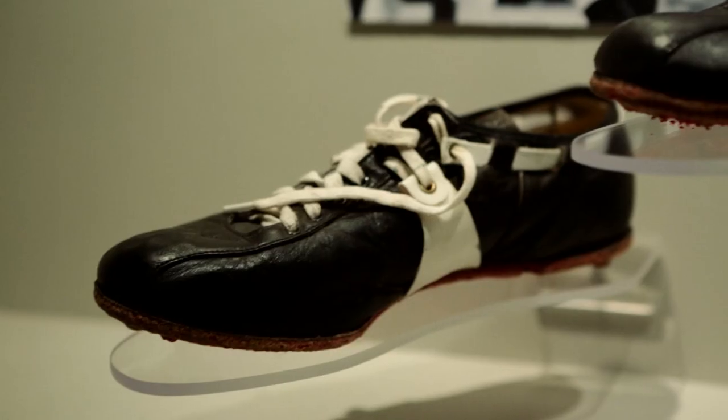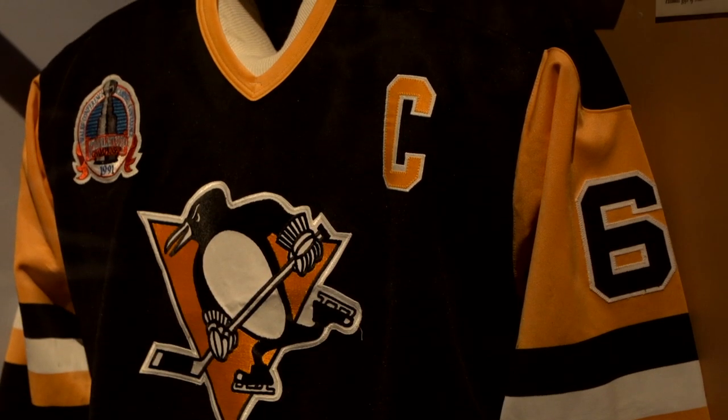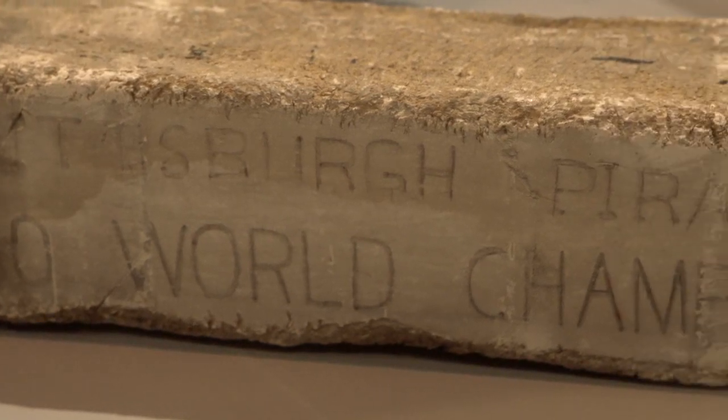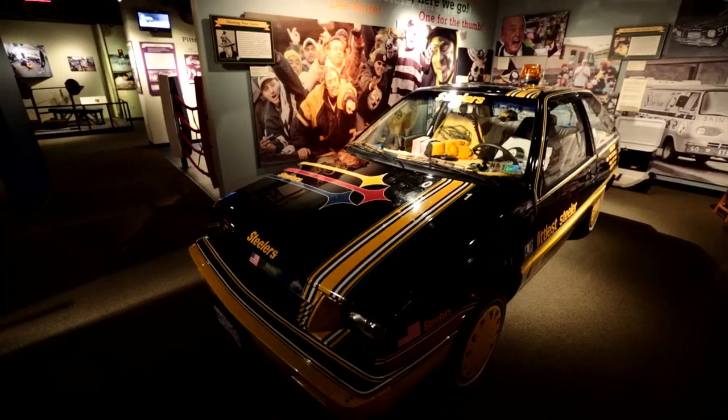There's some great stuff here, like Franco Harris's shoes and the turf from the Immaculate Reception, the jersey that Mario Lemieux was wearing when they won the first Stanley Cup, the pitching rubber from the 1960 World Series, Swin Cash's jersey from her Olympic Championship — just some incredible things.